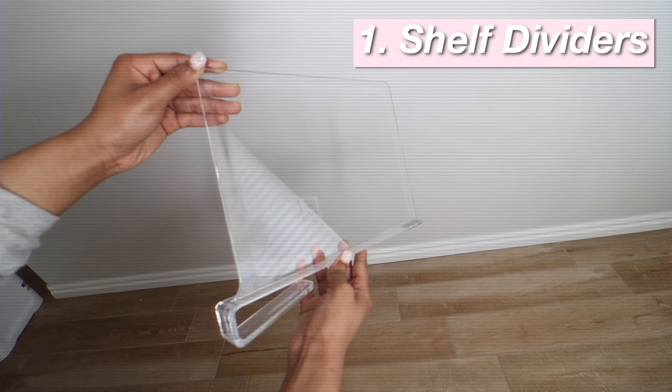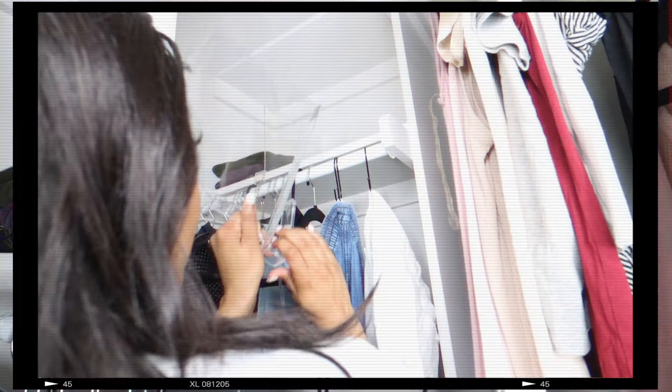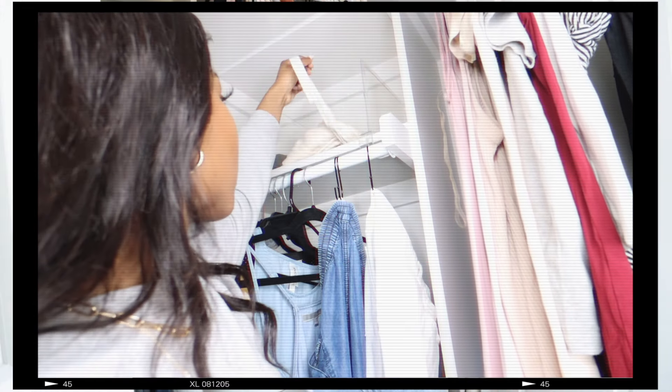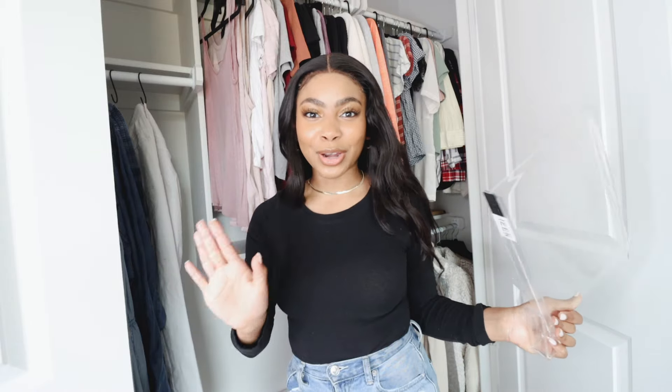The top shelves of the closet are notorious for being a place where you just throw things and forget about them. But if you actually use the top shelf, it literally makes an insane difference in the amount of space you have — seriously one of the most functional and handy places. I love using these little shelf dividers because they're super easy to use and make all the difference on your closet shelves. All you have to do is clip them onto your shelf and they keep all of your clothes from falling over each other. You can also use these to create categories so you know exactly where everything is and avoid shuffling through them when you're in a rush.